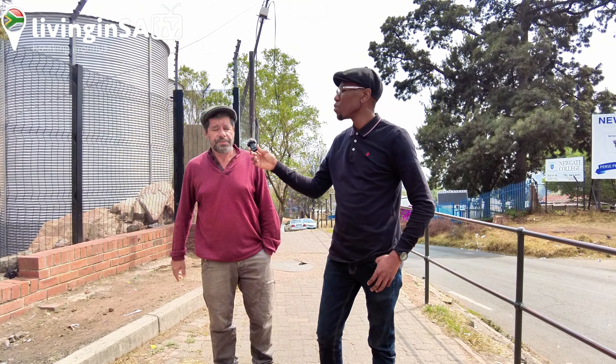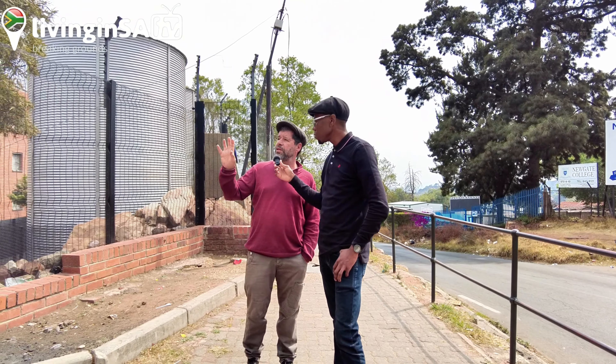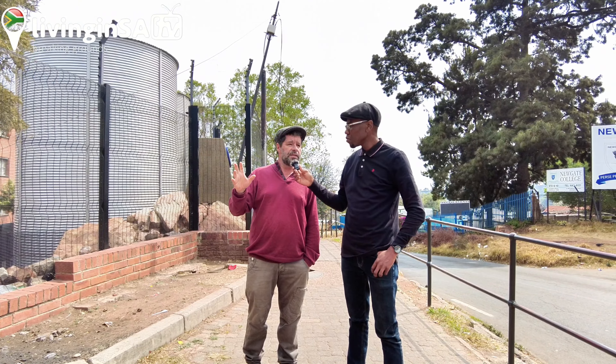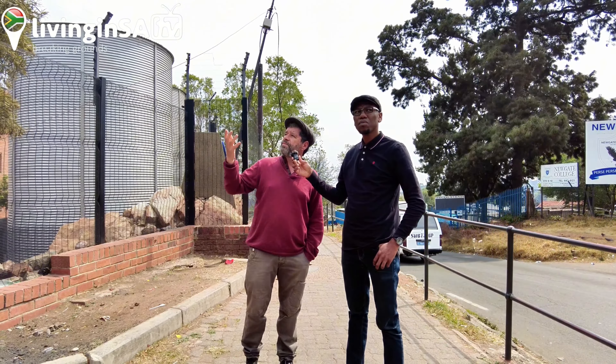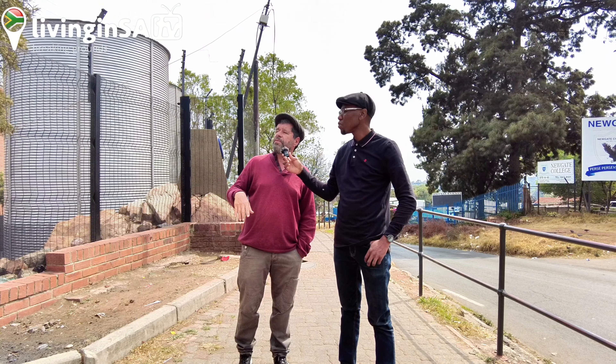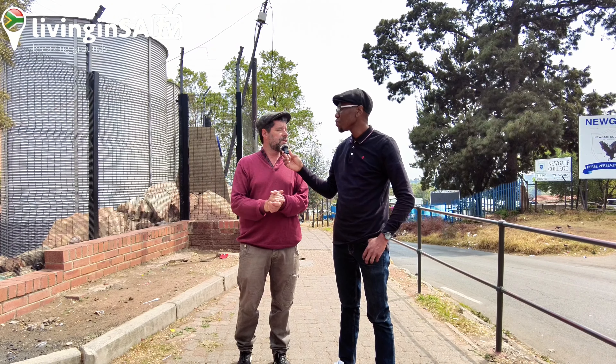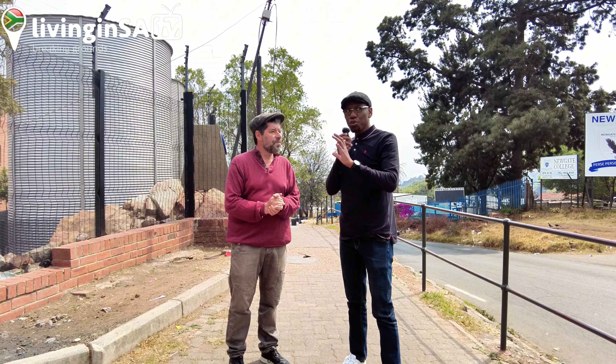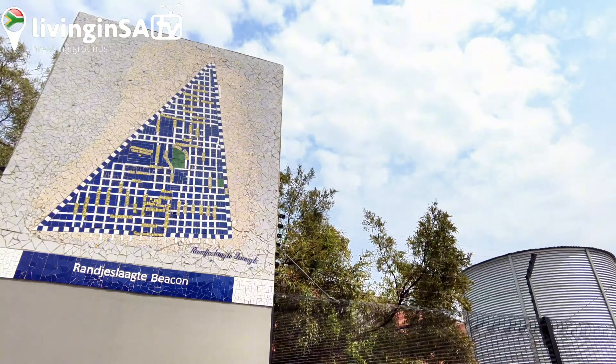Alongside the beacon we've got an artwork — a fantastic mosaic map of the Reinki Slaghter triangle. The artwork was done around 2012 by an art collective called the Spaza Art Gallery, based in Troyville, led by Drew Lindsay, who was a master mosaic artist. It's a brilliant picture, like a little capsule from which Joburg grew. So to put it succinctly, this is the birthplace of Johannesburg — that's where it started.